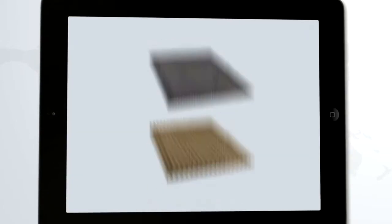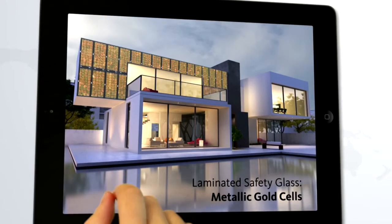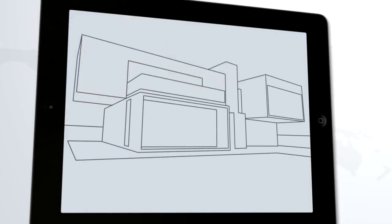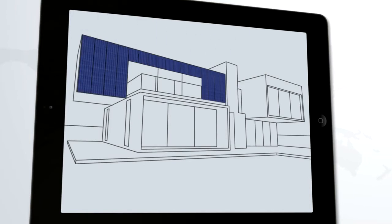We realize the dreams of architects and deliver the right products and services for real estate companies, as well as for the construction industry. Therefore, we have a wide range of colorful solutions — colored cells, foils or print techniques — in order to supply materials for zero-energy or plus-energy buildings.